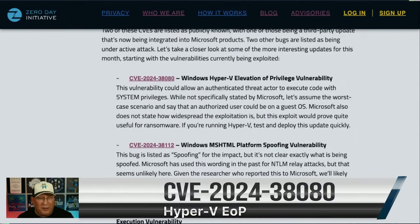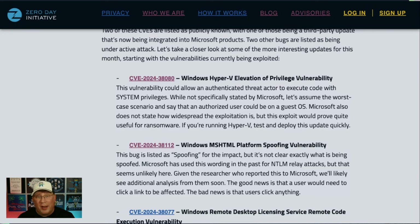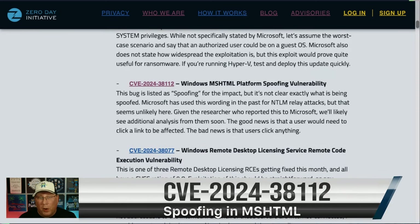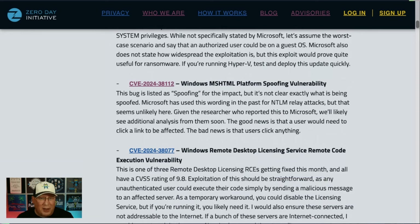The first is a vulnerability in Hyper-V which could allow elevation of privilege. Microsoft doesn't say if this could be exploited from a guest OS or if you have to do it from the host OS. Either way, it's under active attack. I always assume the worst, so I'm thinking this means from a guest OS you could elevate to a host OS — which as a ransomware scenario, they're going to be using this. The next one is the MSHTML spoofing vulnerability, which is curious because they don't really say what you're spoofing. Normally this is language Microsoft uses for NTLM relay attacks, but I'm not sure how that would occur with MSHTML — maybe spoofing a user or a different zone. It is listed under active attack, so especially for these two, test and deploy them quickly.